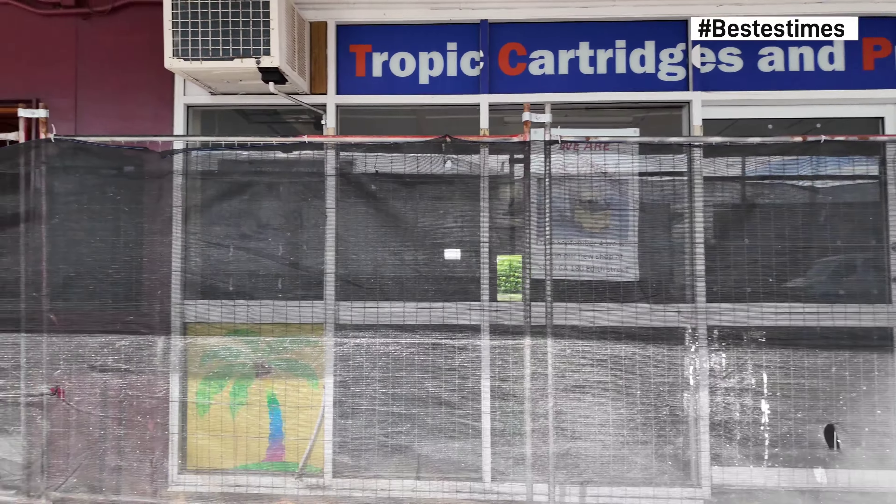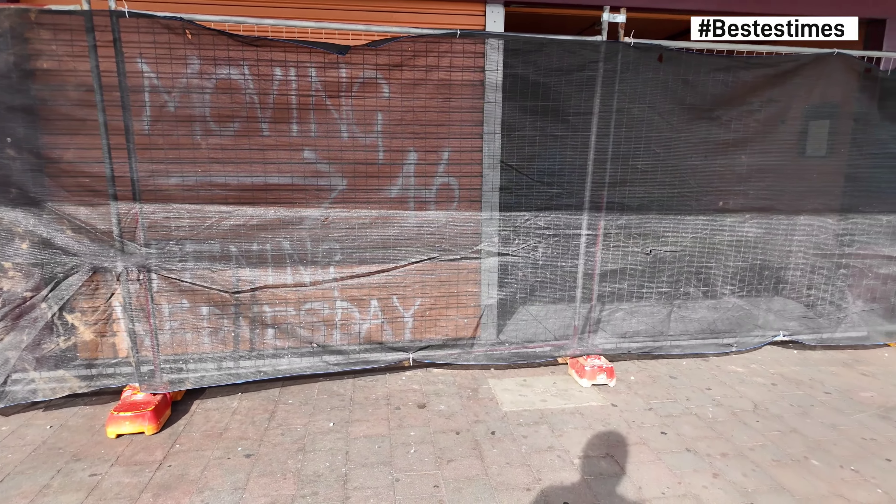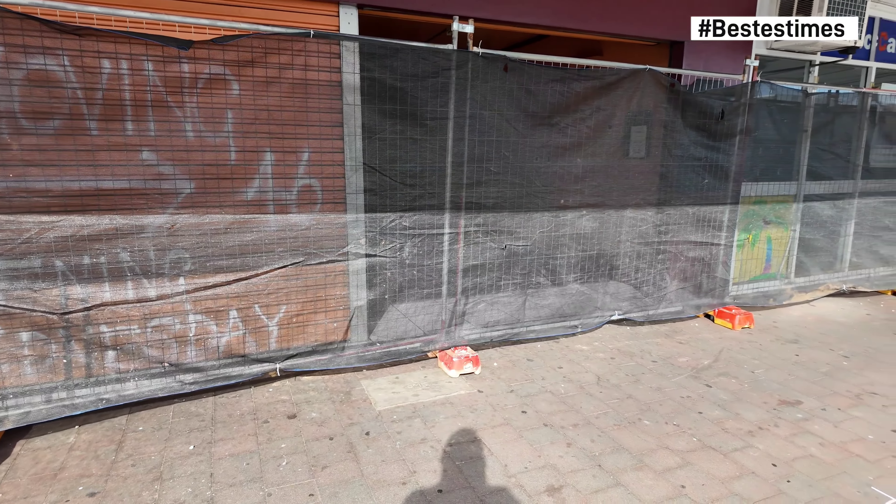Let's show as much as we can. This is all in Innisfail, Queensland, Australia for those wondering. We should be able to show in this Aboriginal art, authentic Aboriginal art place quite easily.